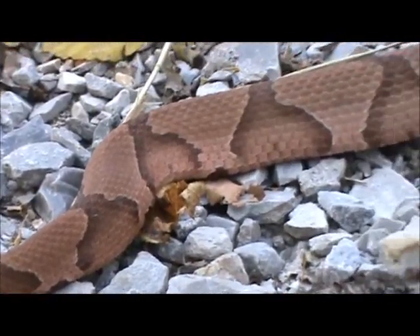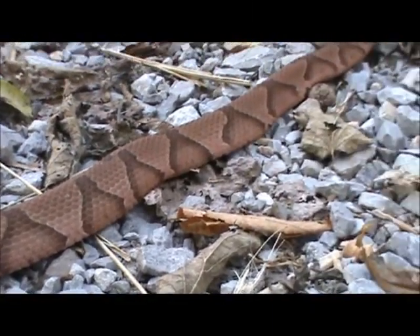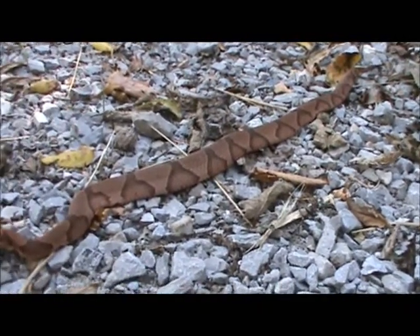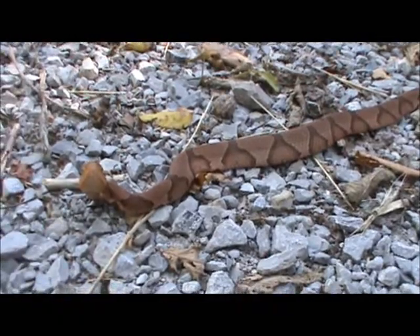That's a good looking copperhead. Oh my gosh, copperhead! Was it just laying out? Mm-hmm, he's crossing. Oh my gosh, they're going to be excited. Do you guys mind if I got a picture? Go right ahead. He's not going to go anywhere.